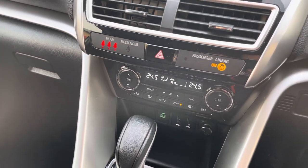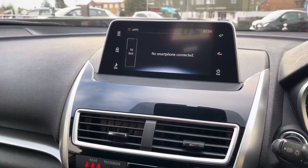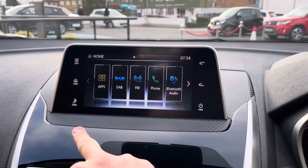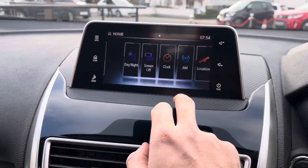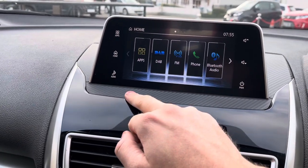There's an eco mode, USB points, heated front seats with high and low modes, and then a touchscreen which is really nice and easy to use, including Bluetooth connectivity, DAB radio, and you can also pair your phone to it as well.